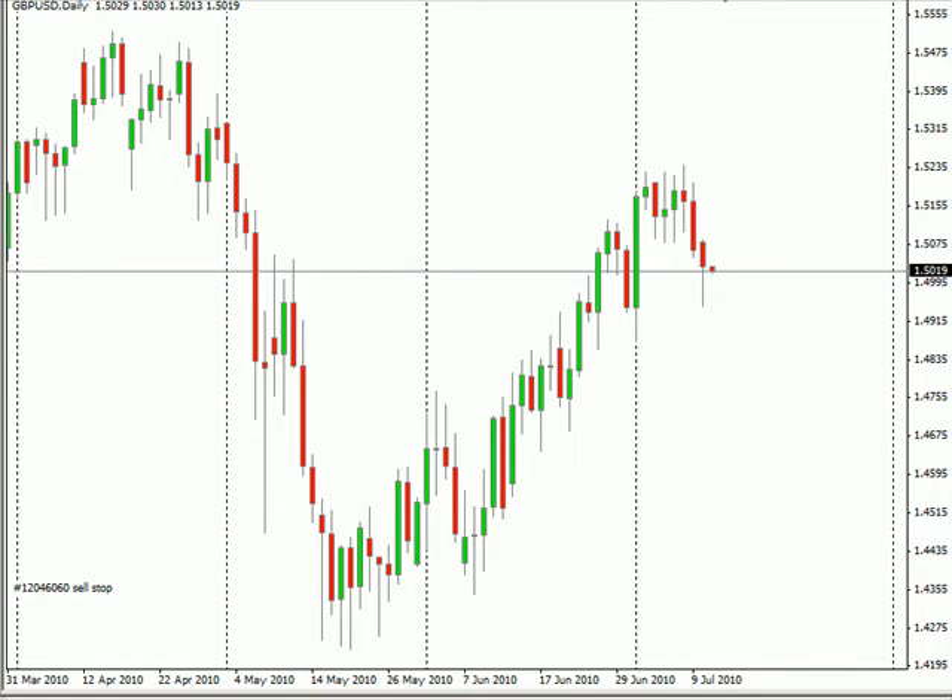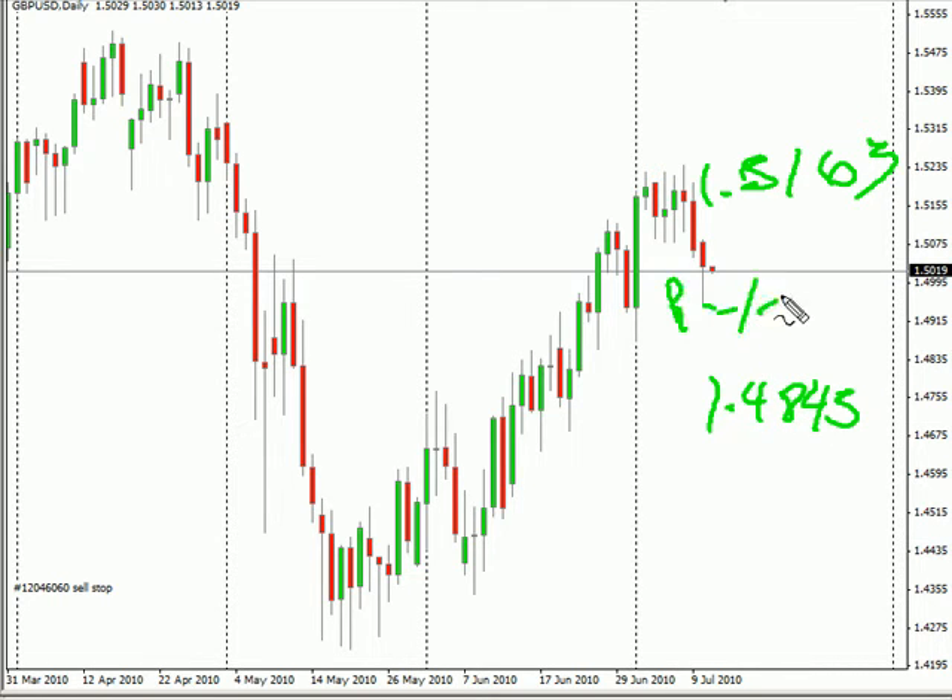Let's take a look at where we're seeing this pair go — as high as 151.63, possibly as low as 148.45. Look for some resistance around 150.10 and look for some support around 149.50.